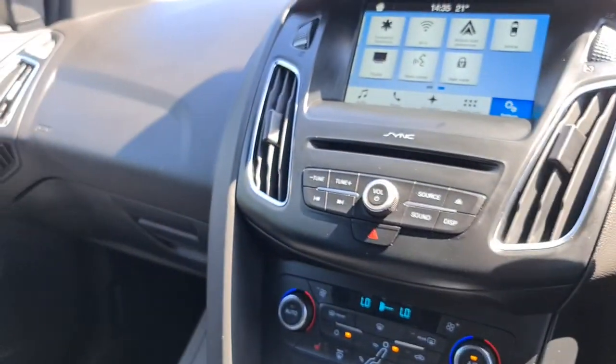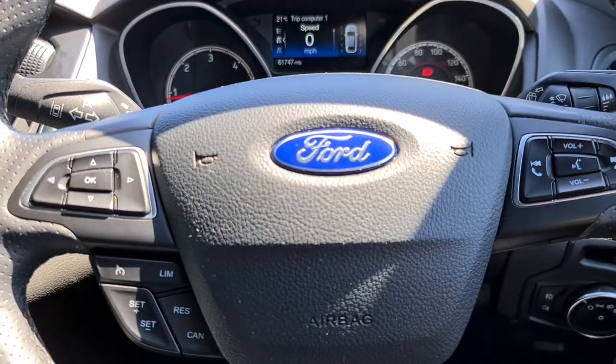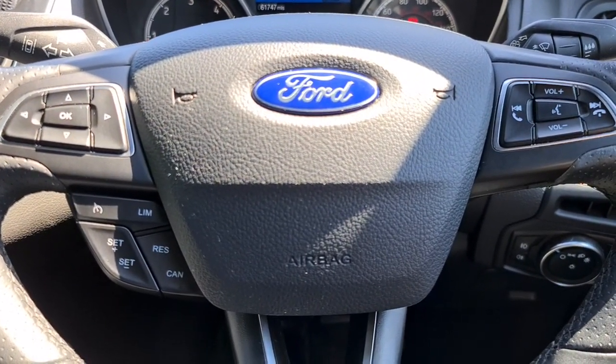The vehicle is ready to drive away today with free next-day nationwide contactless delivery, competitive low finance, and it comes with a new service, new MOT, and it's HPI clear. Thank you very much for watching.